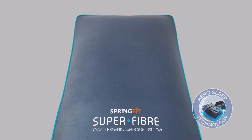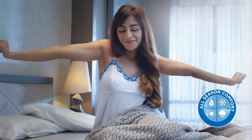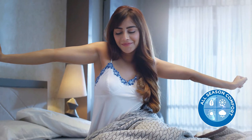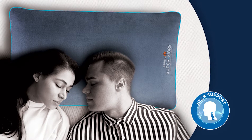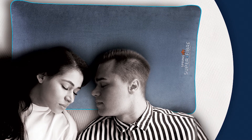This super fiber pillow comes with AeroSleep technology for better ventilation and offers cool and sweat-free sleep in any season. Also, with enhanced neck support, the super fiber pillow is an ideal choice for all types of sleepers.